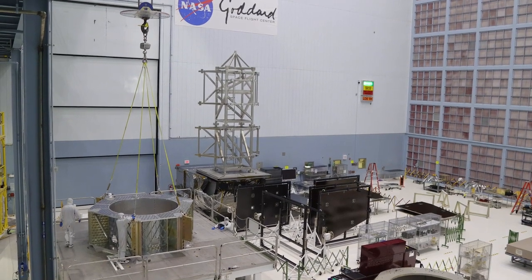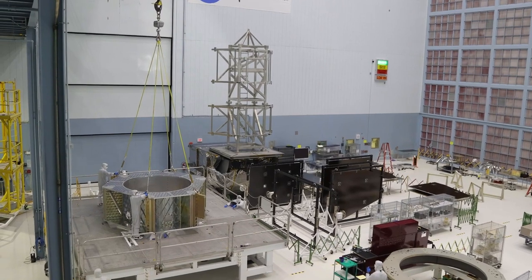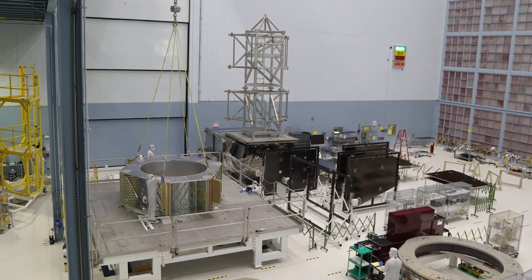The Roman Space Telescope's primary structure is ready for the wire harness that powers each system of instruments, gyroscopes, data transfer, and movement.